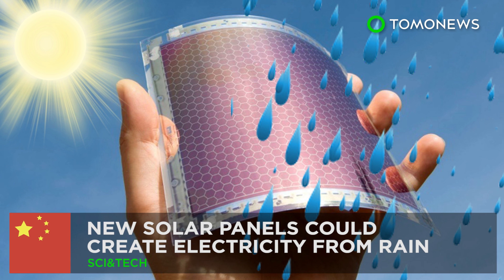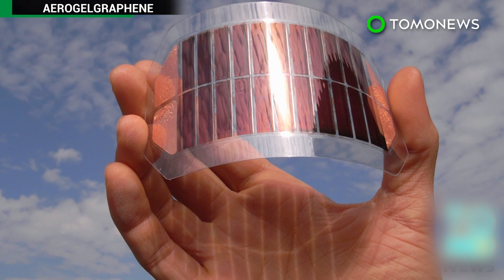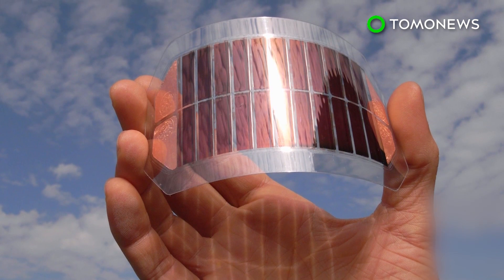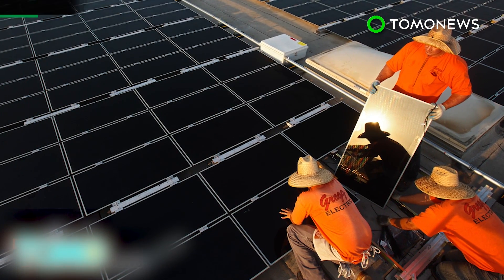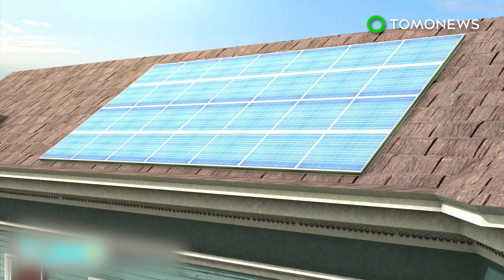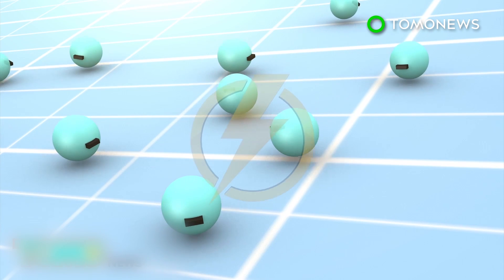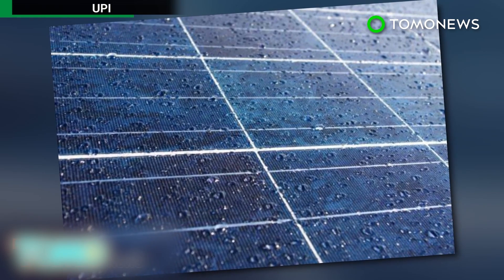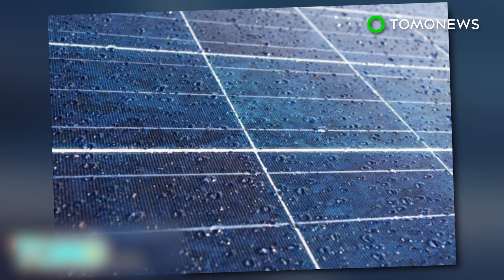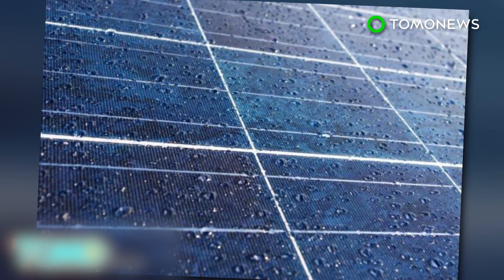Rain or shine, future solar panels may be able to generate power. Scientists in China are producing solar panels that can produce energy from the last source you'd expect when talking about solar energy: rainwater. Although solar power technology has been getting increasingly efficient, there's still the problem that solar cells can't produce any power when it's raining.